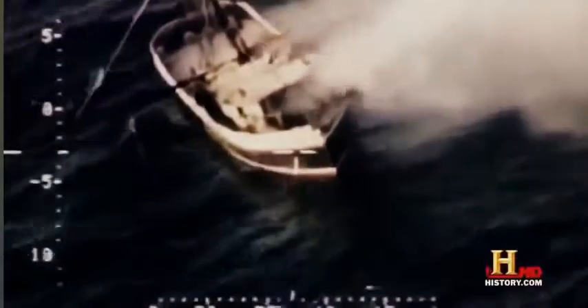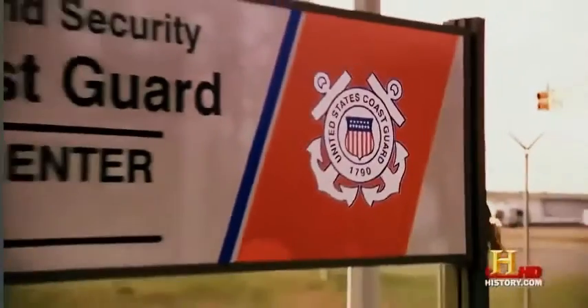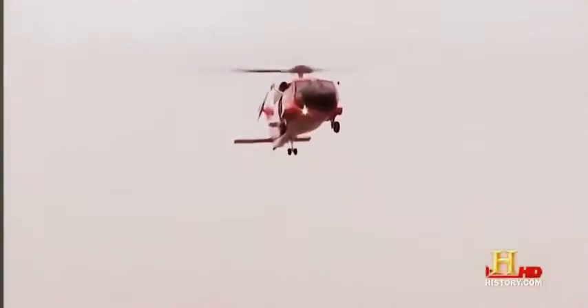The helicopter allows the Coast Guard to do the rescue part of search and rescue. We could always go find somebody with some other kind of asset, but the helicopter's really what lets us go out, get somebody, and bring them home. At the U.S. Coast Guard Aviation Training Center in Mobile, Alabama, pilots and crews learn to fly and operate one of the most technologically advanced helicopters in the fleet — the MH-60T Jayhawk.